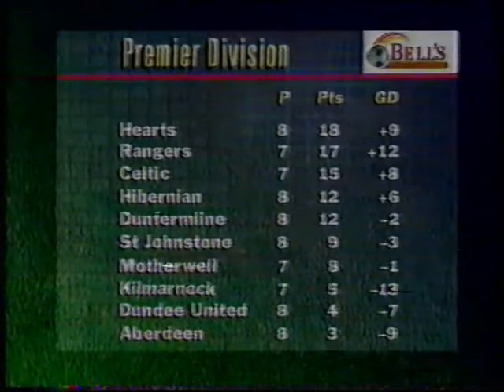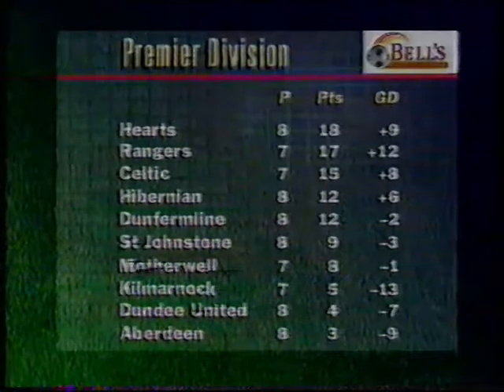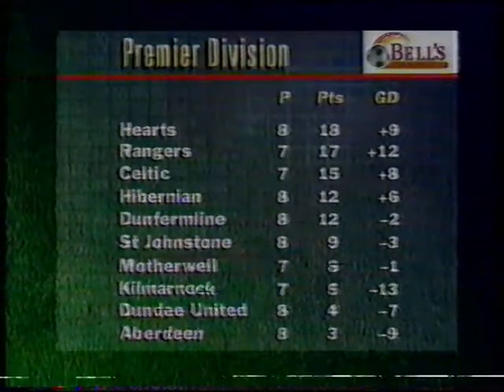And that's how things stand in the Bells Premier Division. Hearts are still out in front, a point ahead of Rangers who have a game in hand. Celtic are third, just three points off the lead, having also played a game less. At the foot, Aberdeen's problems continue, with just three points from their opening eight matches.